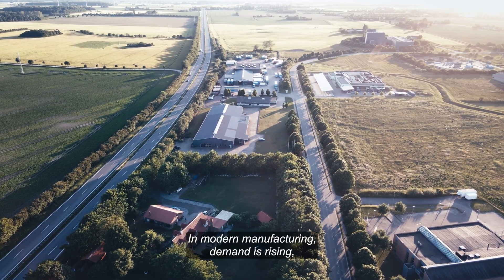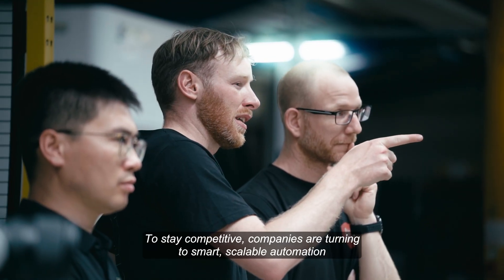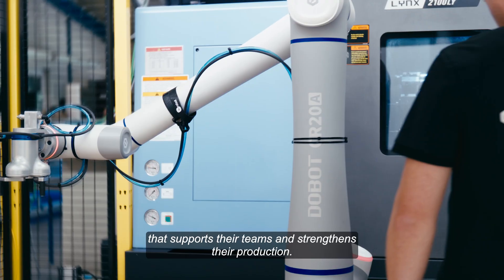In modern manufacturing, demand is rising and expectations for quality and efficiency are higher than ever. To stay competitive, companies are turning to smart, scalable automation that supports their teams and strengthens their production.